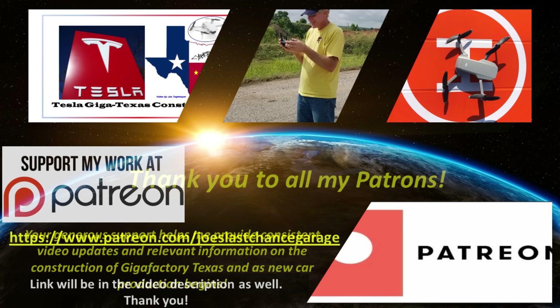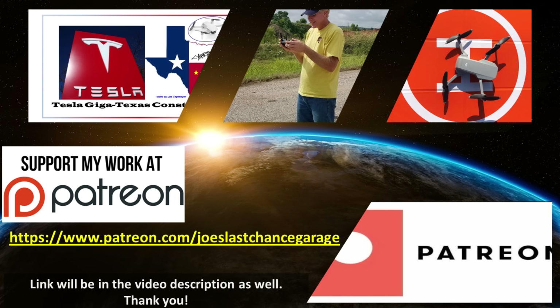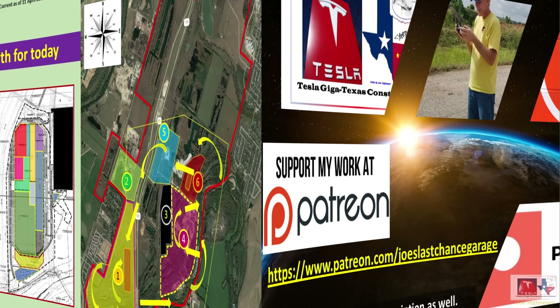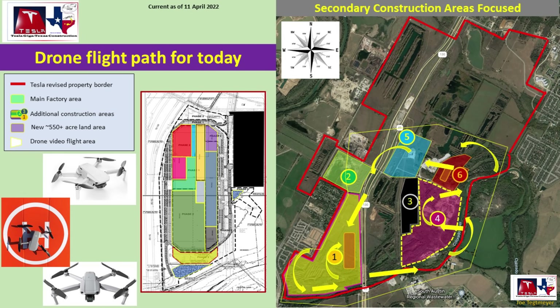I hope this comparison of 120 days of progress at the battery cathode plant was helpful and informative. A special thank you to all of my outstanding patrons for your continued encouragement and support. Patreon members get access to hundreds of high-resolution photos, previews of future material, and direct dialogue with me. Please consider becoming a patron using the link in the video description, and please hit the like and subscribe buttons. My drones are ready — let's go flying over Giga Texas.